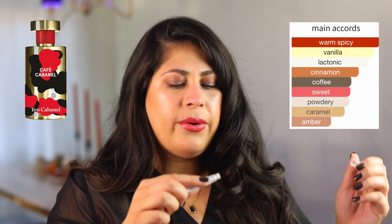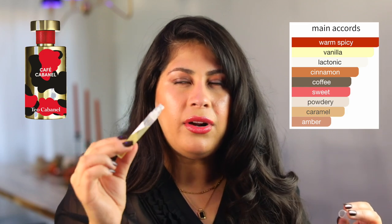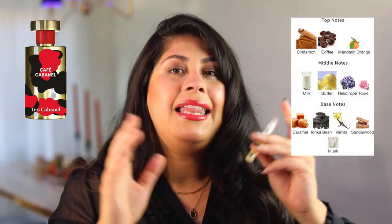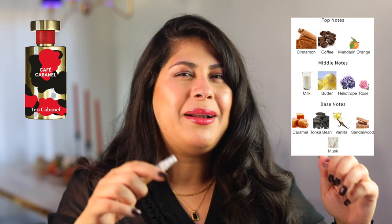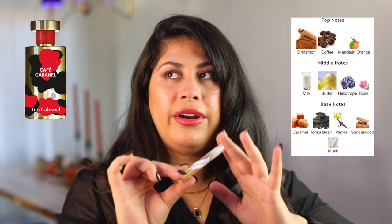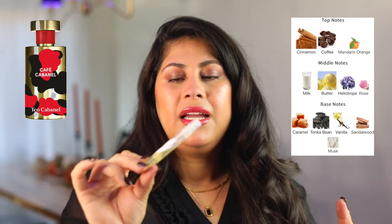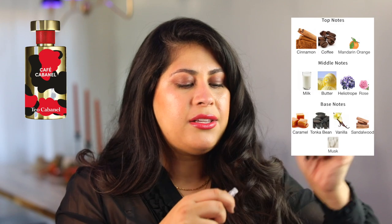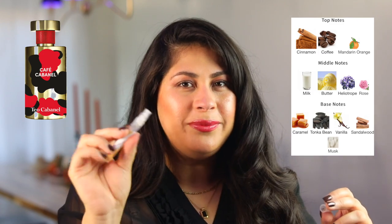Another one I want to try wearing all over is from Teo Cabanel — Café Cabanel. I've tested it out already and I don't know that I love this. I do want to wear it fully. I like it, but there's something in here I'm not sure about. This is a very realistic gourmand. If you're into very literal, realistic gourmands, it's definitely worth checking out. I think it's really unique and pretty, but as of right now it's up in the air.